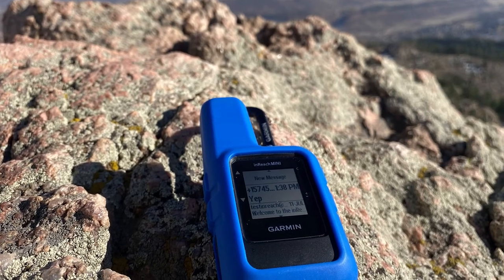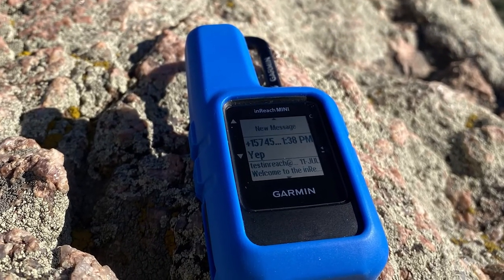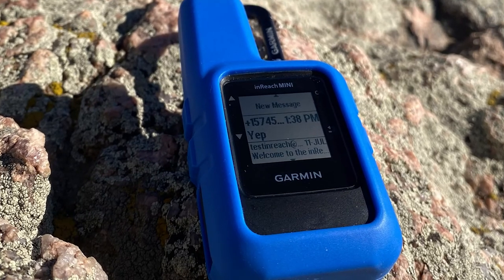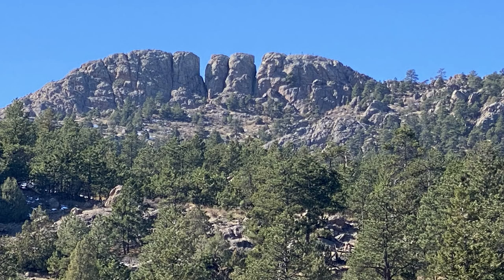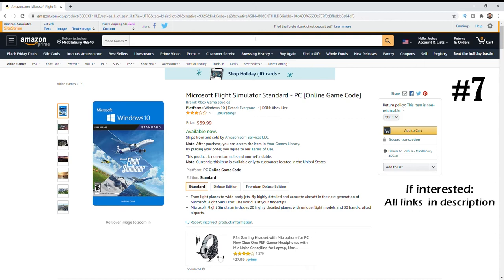Before I move on to number seven — if you'd like to see more of the Garmin texting and weather functions, or beautiful views from Fort Collins, Colorado at Horsetooth Mountain, keep watching after idea number seven.